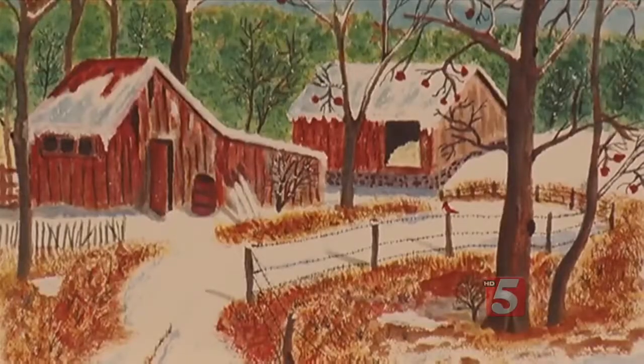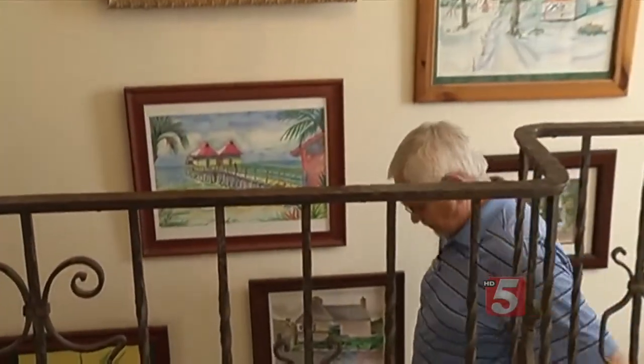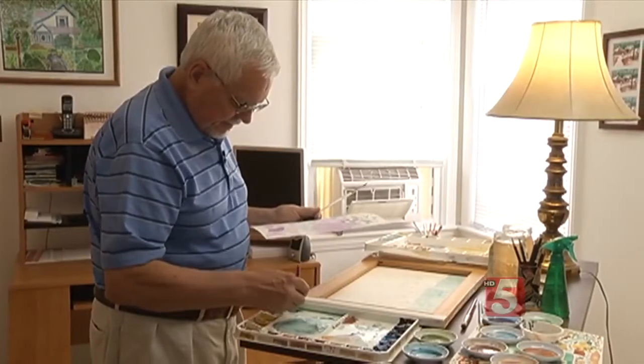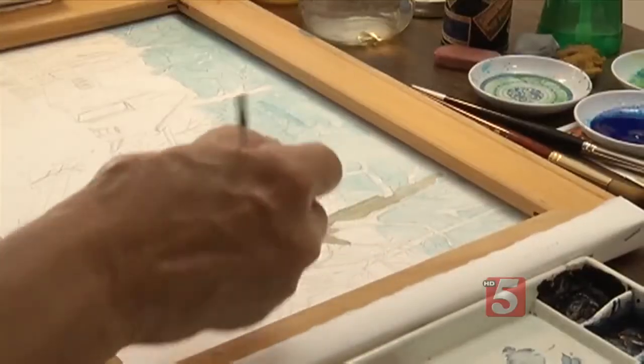Trees, houses, barns — Ken Kurtz has filled the walls of his house with his own masterpieces. The 71-year-old took up painting 12 years ago when he retired. I was hooked. But Ken almost had to put his hobby on hold when a diagnosis from his doctor wasn't so picture perfect.